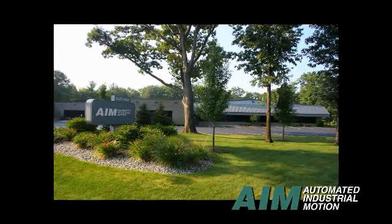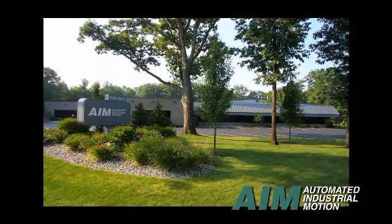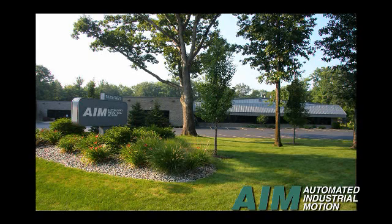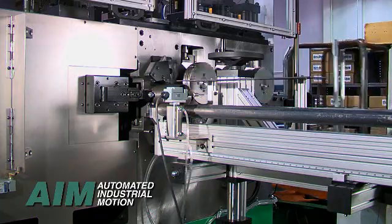Automated Industrial Motion, AIM, located in Western Michigan, USA, offers a complete line of CNC spring coiling equipment. Independent spring coilers and/or complete turnkey systems for a variety of industries are available. One particular area of expertise is garage door spring coiling systems.